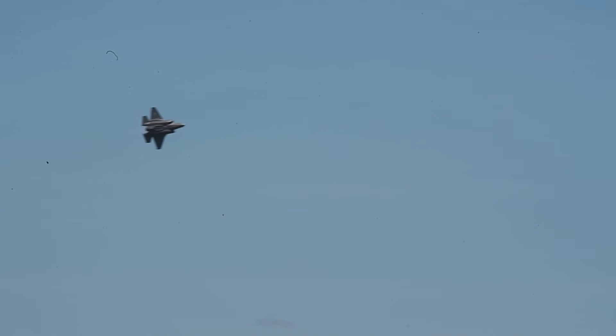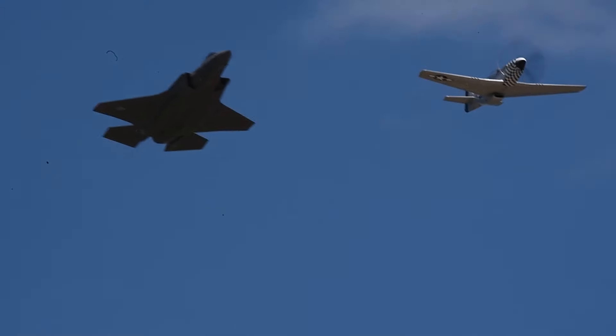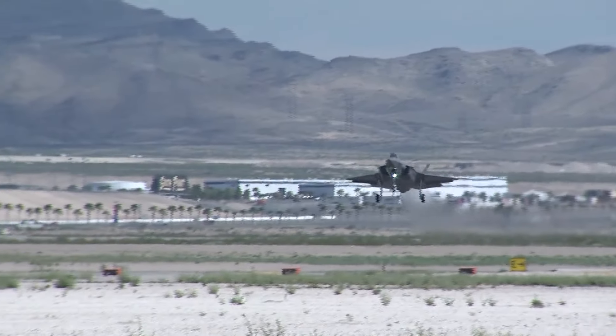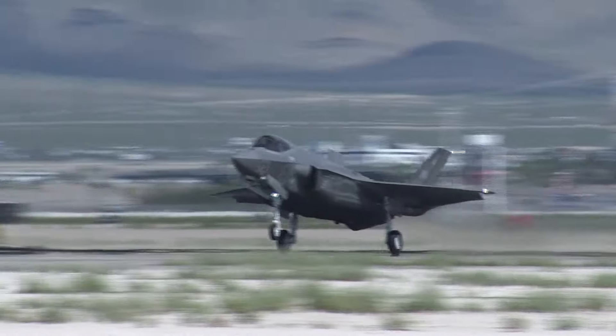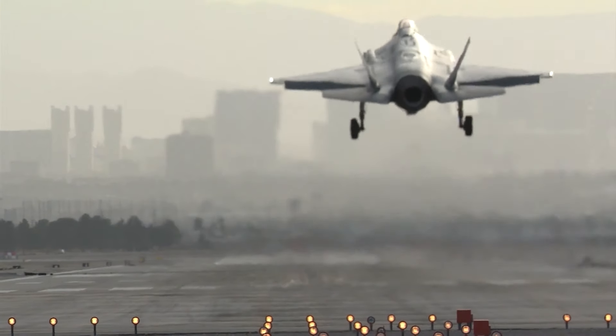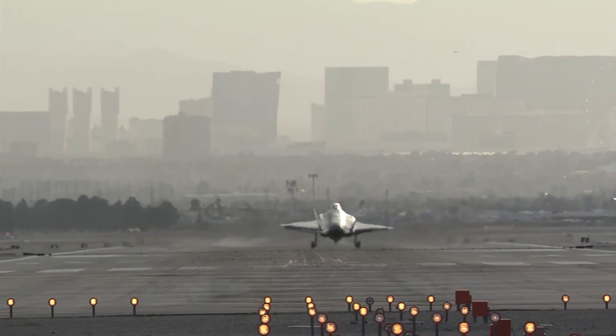The F-35A has a speed limit of 9G and an altitude ceiling of 50,000 feet, allowing it to perform evasive maneuvers by quickly turning, pivoting, and varying altitude to avoid enemies. Its top speed is about Mach 1.6, or 1,227 miles per hour, giving it considerable leeway when entering or exiting the combat zone. Combined with its ferocious weaponry, it's not hard to see why the F-35 Lightning has a reputation as a formidable and capable opponent, and its service career has only just begun.